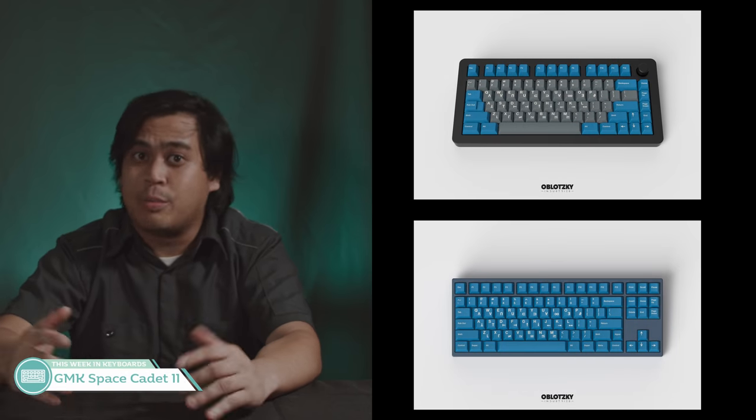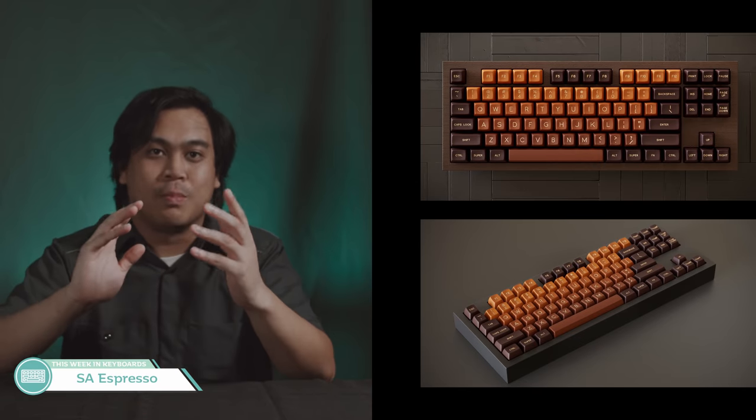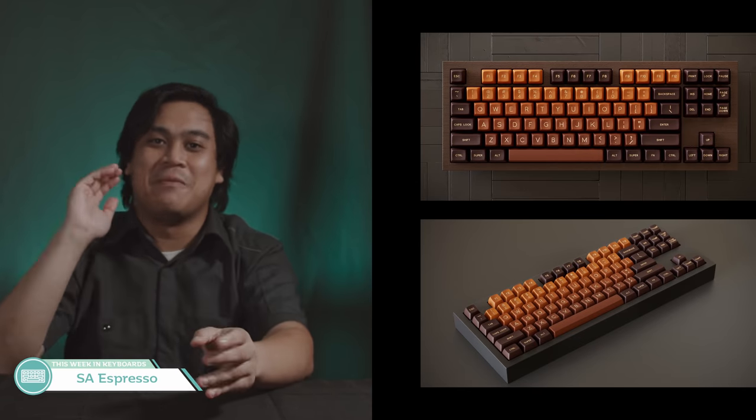Plexus 75% — a very big plunk, basically a 60% ortholinear. GMK Space Cadet 2 — I know you want it, be patient and it will run. SA Espresso — here we go, I thought we were missing something. Here's our gradient set of the episode. Honestly, it's not the worst gradient set I've seen, but gradient and SA? Hard pass. Very hard pass.